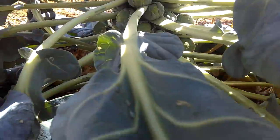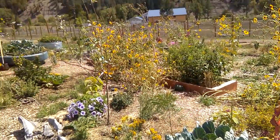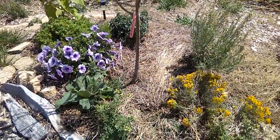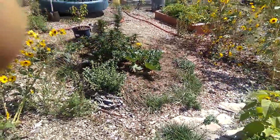Brussels sprouts look abundant, they look amazing. We're in the zone one permaculture orchard. We've been waiting for water in here for years, we got it, and the forest systems are working.